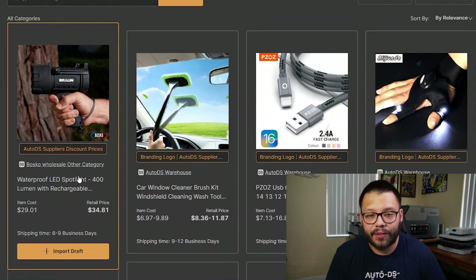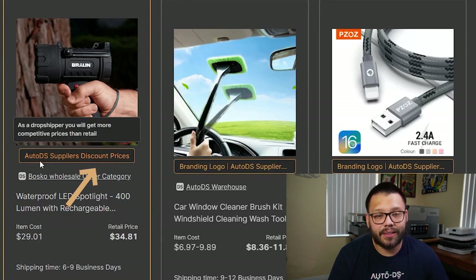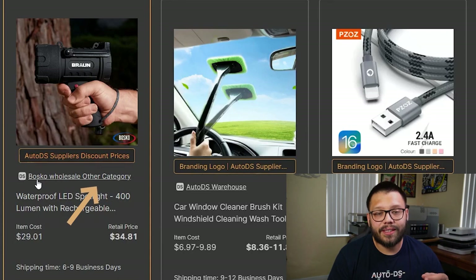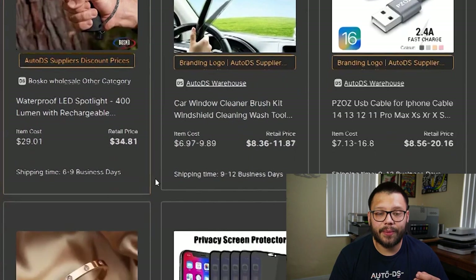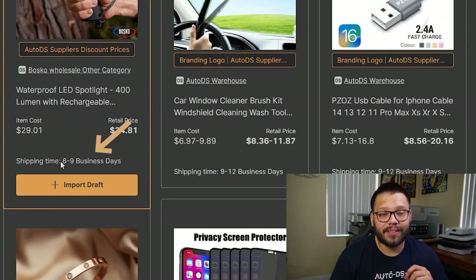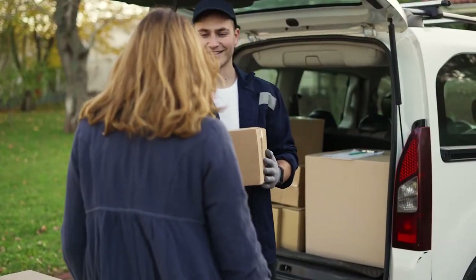As a quick example, let's look at this private supplier right here. The way to differentiate private suppliers from the AutoDS warehouse is by looking at the label — it will say 'AutoDS suppliers, discount prices.' Right under that, you'll see the name of the supplier themselves. In this case, it's Bosco Wholesale. To see the shipping time, simply look where it says 'shipping time.' This product takes six to nine business days — that's from the moment your customer places their order to when they receive it.